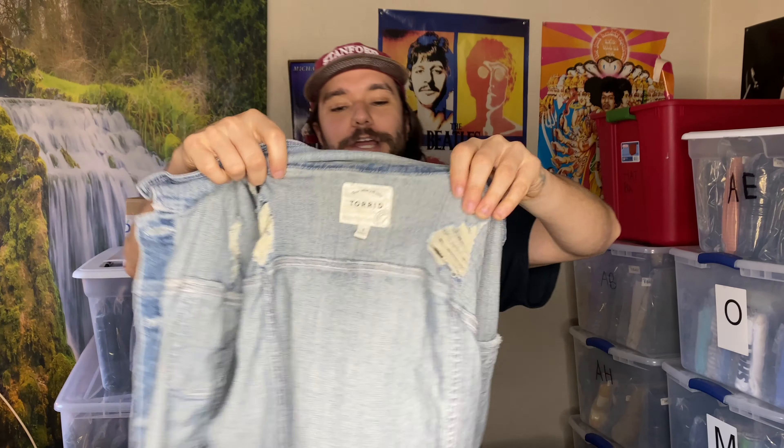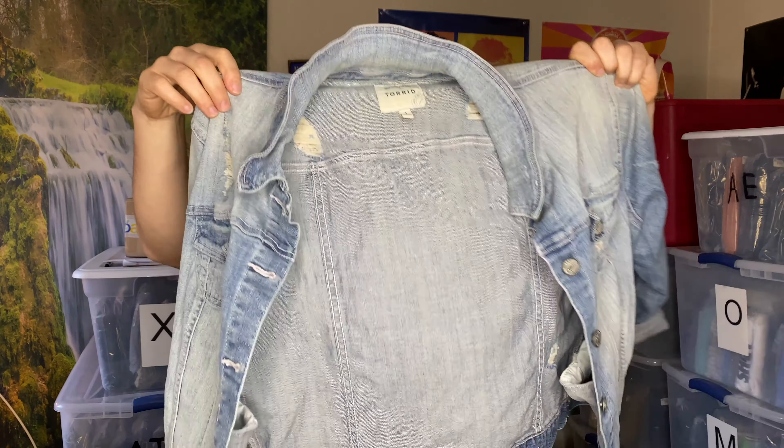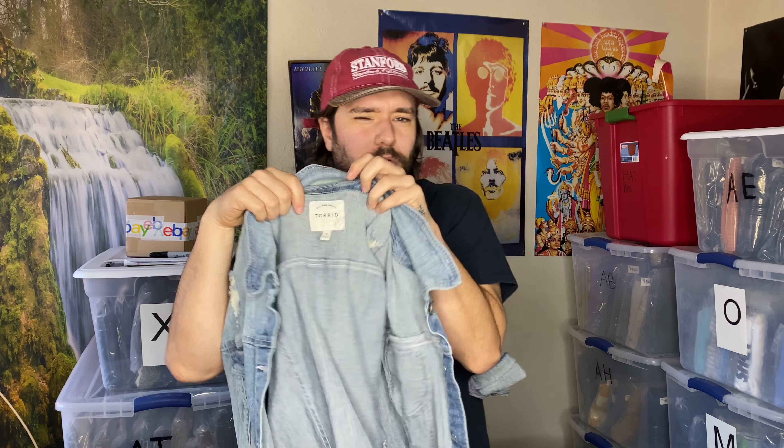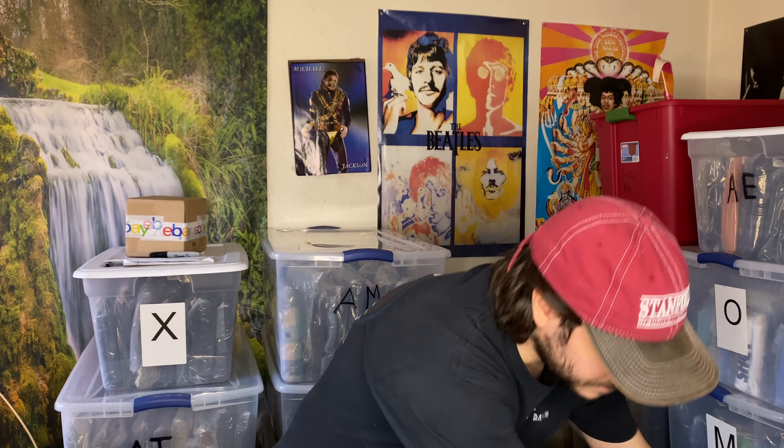We've got a Torrid denim jacket. This is a company that makes bigger ladies' clothing. I've sold their jeans a couple of times and they do all right. I didn't look it up in there — I probably should have, but I grabbed it. I usually sell their jeans for like 18 bucks. I usually sell everything for about 18 bucks.